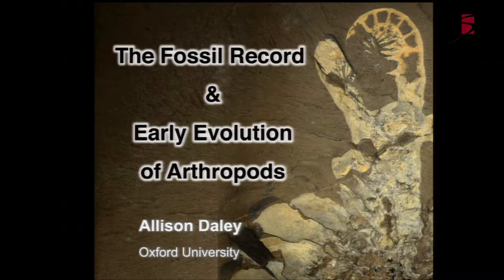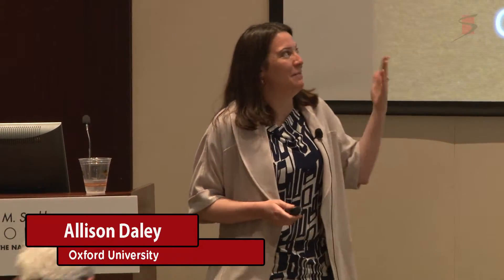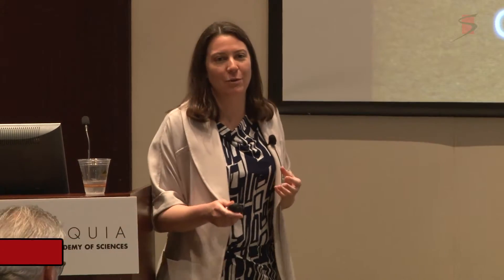Good morning everyone. As the title of my talk suggests, I'm a paleontologist, so I'm not really working in the lab with embryos and so on. I'm mainly working on the wonderfully preserved fossils of the Cambrian from 500 million years ago and looking at what they tell us about the earliest stages of evolution for the arthropods.